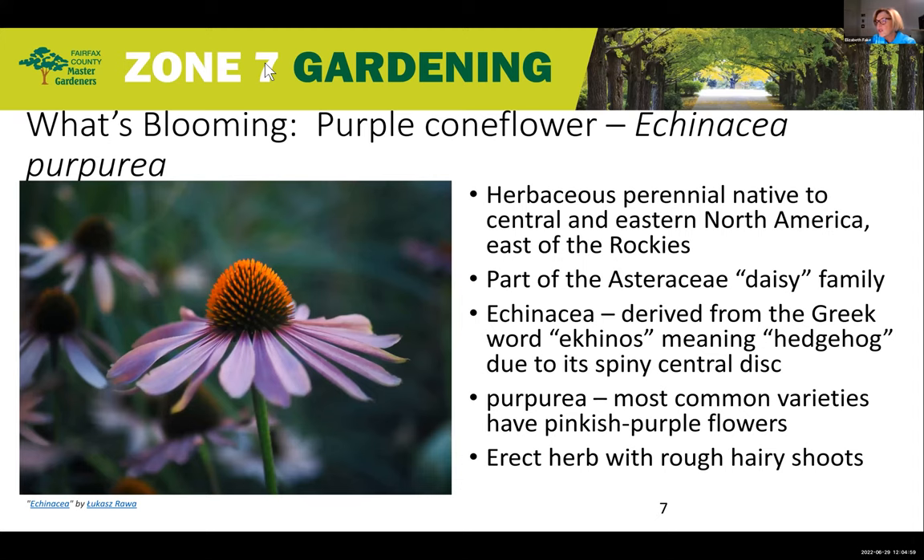Gopal will share with us what is currently blooming in our Zone 7 Gardens: Echinacea purpurea, commonly known as Purple Coneflower, an attractive perennial for your pollinator or home garden.